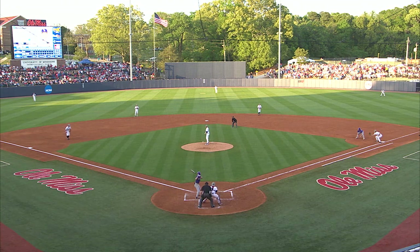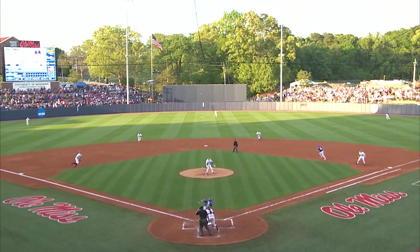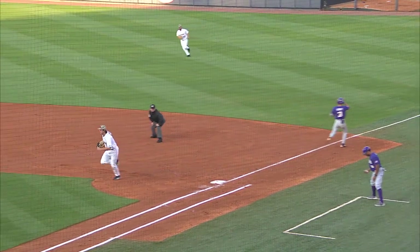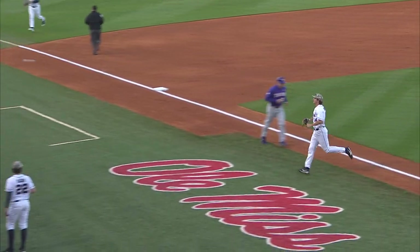Draft picks of SEC players as the night goes along — Kerryon Johnson, the running back out of Auburn, picked by the Detroit Tigers. Keenan calls off Brady Feigl and makes the throw across to get Hal Hughes — into the second inning in a row after a two-out base hit.